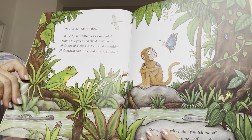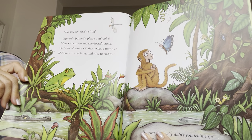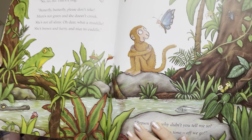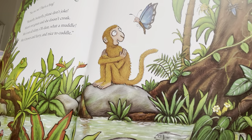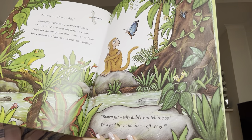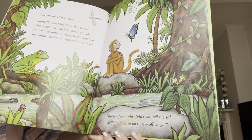Butterfly, Butterfly, please don't croak. Mum's not green and she doesn't croak. She's not at all slimy. Oh dear, what a muddle. She's brown and furry and nice to cuddle. Brown and furry — why didn't you tell me so? We'll find her in no time. Off we go.